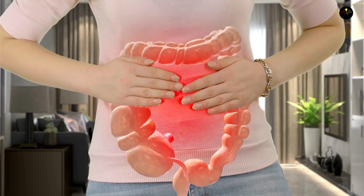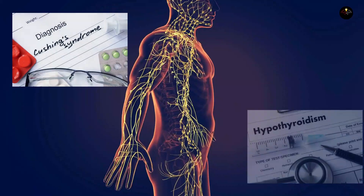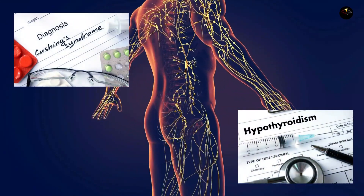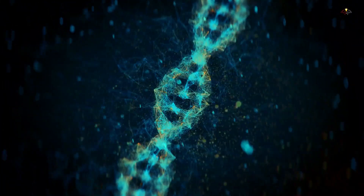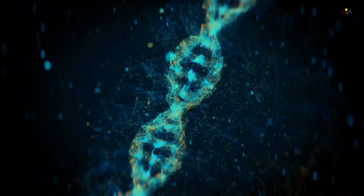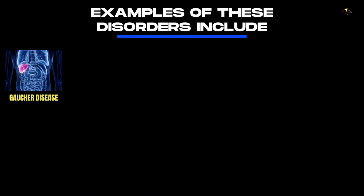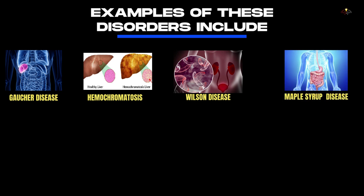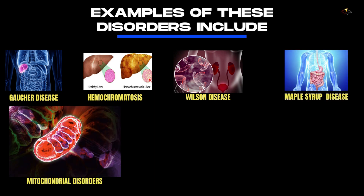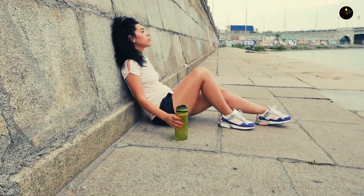Some metabolic disorders can affect your metabolism. Endocrine conditions like Cushing's disease and hypothyroidism can impede metabolism. Additionally, there are genetic metabolic disorders that aren't influenced by diet or exercise. Examples include Gaucher disease, hemochromatosis, Wilson disease, maple syrup urine disease, mitochondrial disorders, and Tay-Sachs disease.